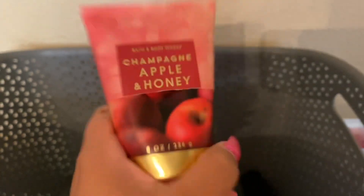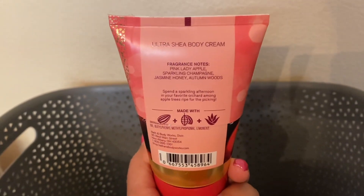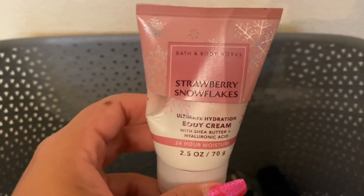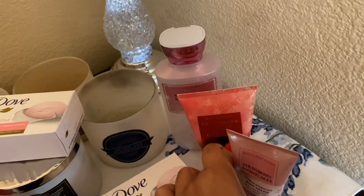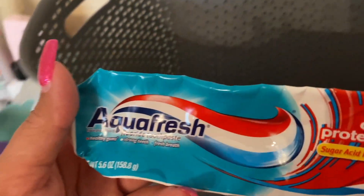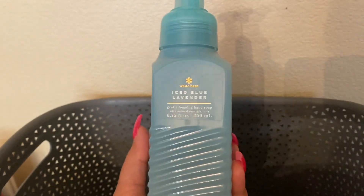Champagne, Apple, and Honey — I believe this one was part of my Use It Up project. I do really like that one, so that is a repurchase. Strawberry Snowflakes — that was part of my project as well, trying to use up some minis. And we have two of our Aquafresh and the Cavity Protection toothpaste — so two of those. And another soap — oh, this is such a good soap. They need to bring this one back.